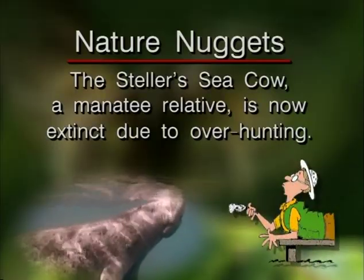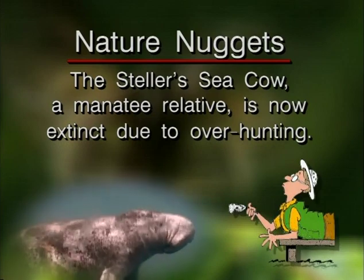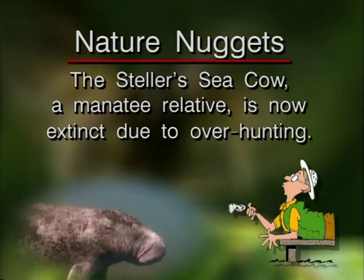The Steller's sea cow, a manatee relative, is now extinct due to overhunting.